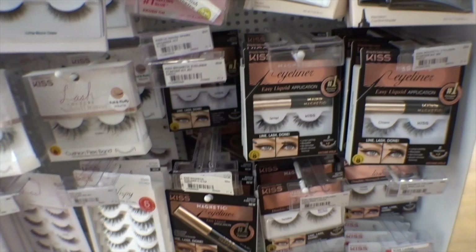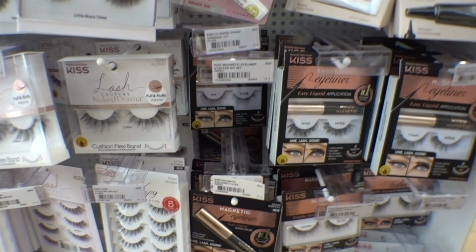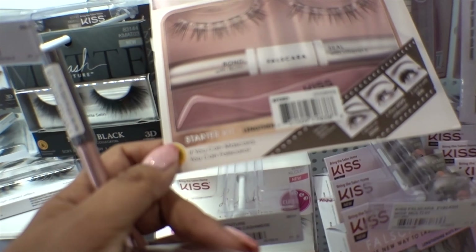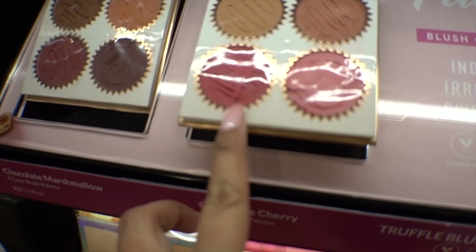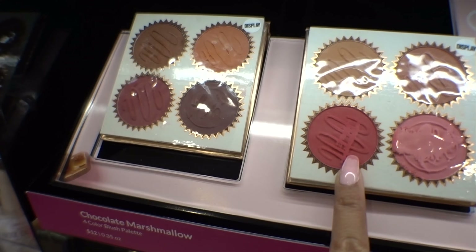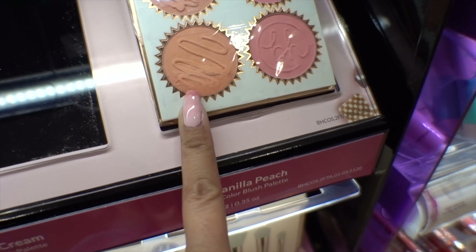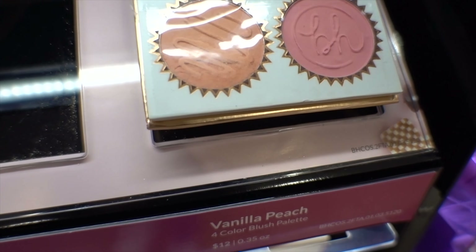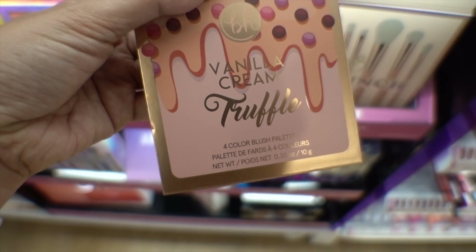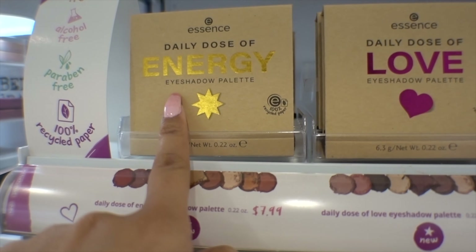I'm trying to find a new one that's supposed to last a few days or at least a week, but they don't have it here. I really love these blush palettes from BH Cosmetics — I have both of these, but then I didn't realize they also have a vanilla cream one, and this is $12. I think it would be great especially for springtime.